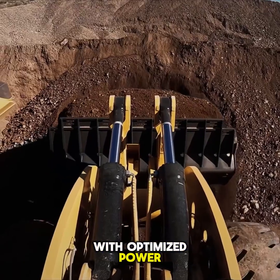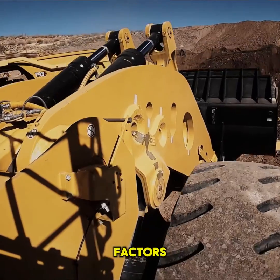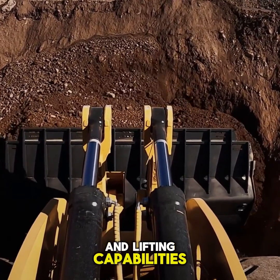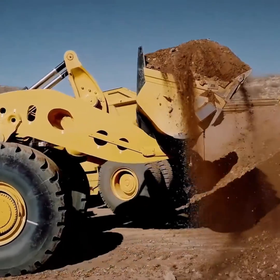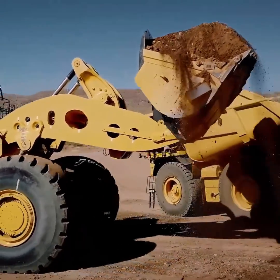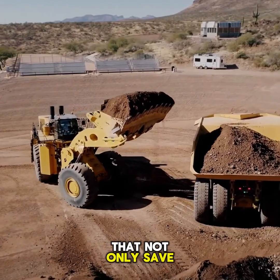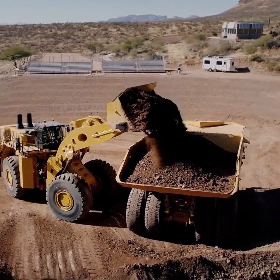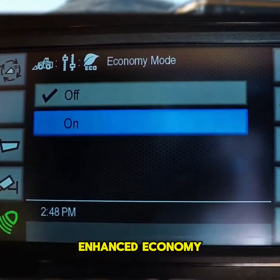With optimized power ensuring fast cycle times and high bucket fill factors, this loader guarantees swift material digging and lifting capabilities, setting it apart from the competition. What truly sets the CAT 995 apart are its efficiency enhancements that not only save fuel but also increase productivity.